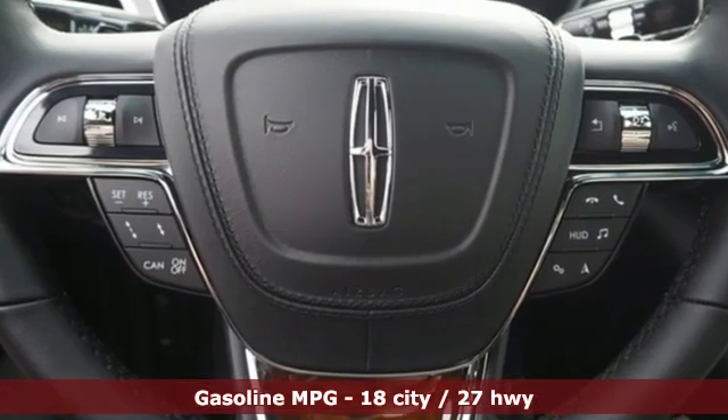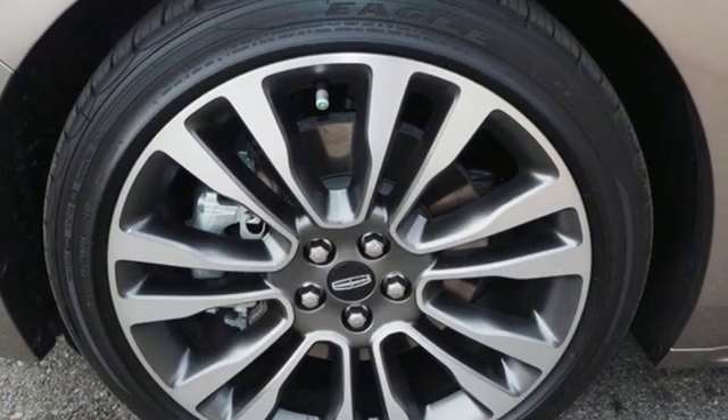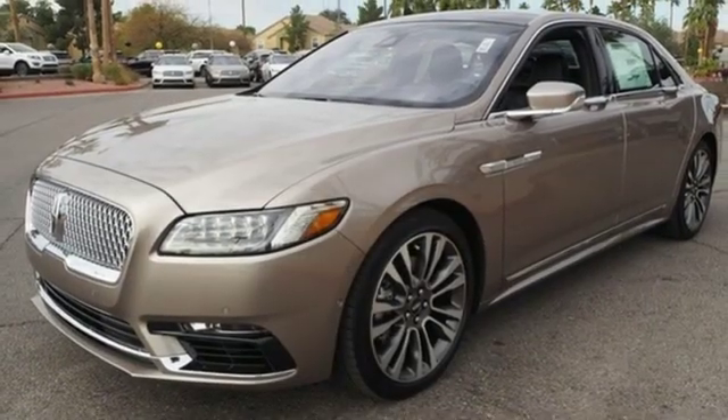Integrated navigation system with voice activation, front heated and ventilated leather bucket seats, power heated mirrors, hands-free liftgate, twin turbo V6 engine, automatic with driver control suspension management.